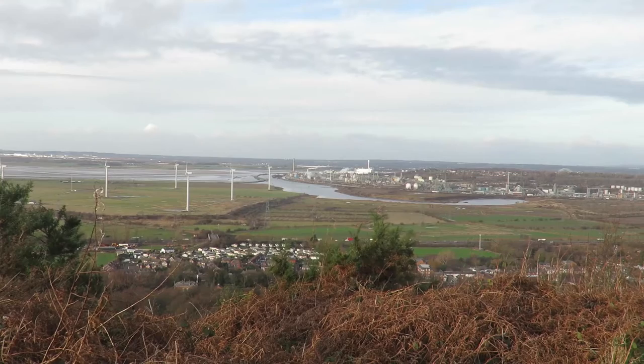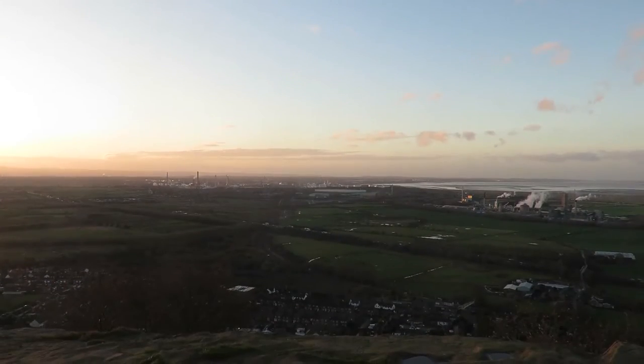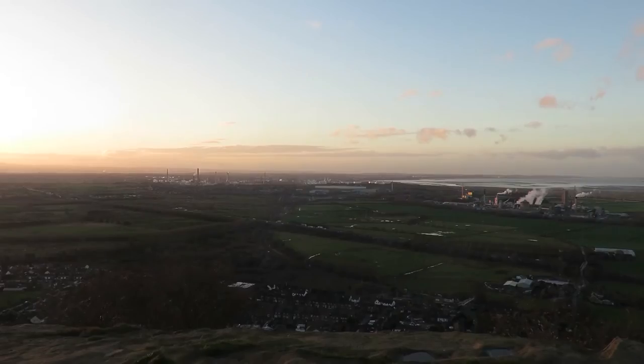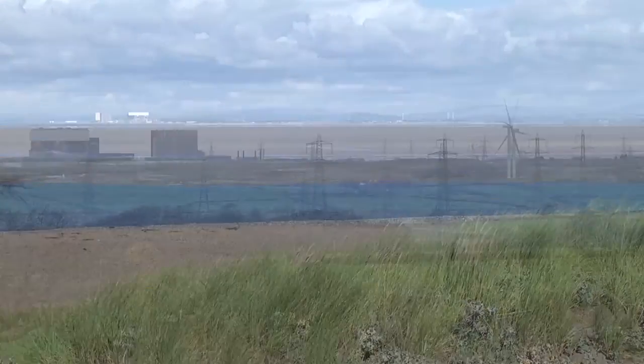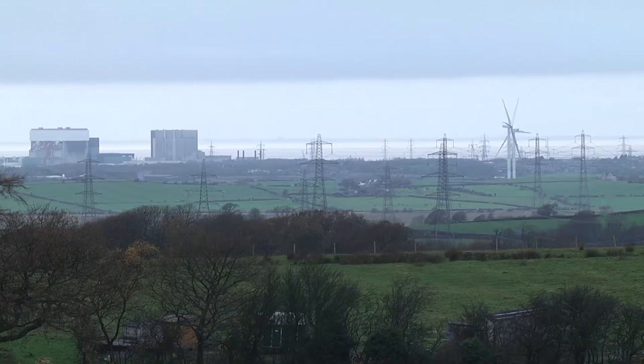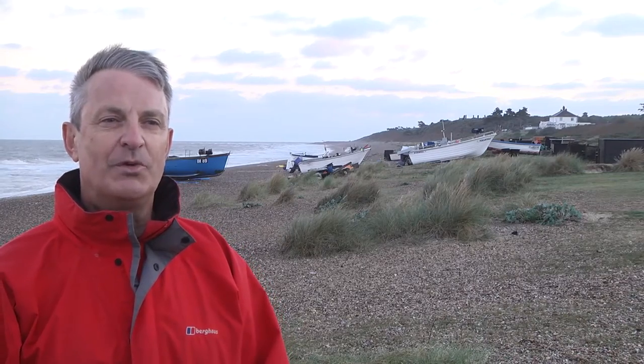The North West of England and Wales is an important area for Our Coast and the nuclear industry, with facilities covering fuel manufacture and enrichment, the nuclear power stations themselves, and the reprocessing of nuclear fuel. We have a particular focus on the North West region because of its variety of coastal environments, including the nuclear waste reprocessing plant at Sellafield.